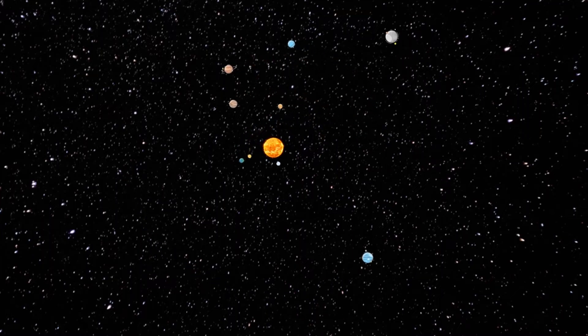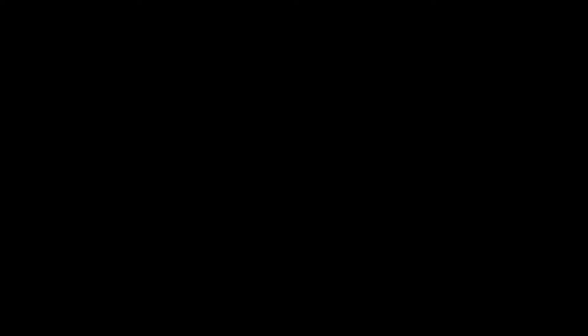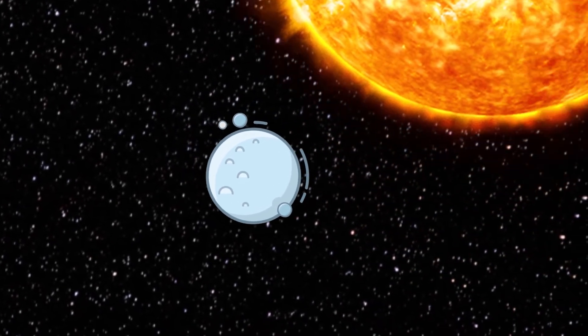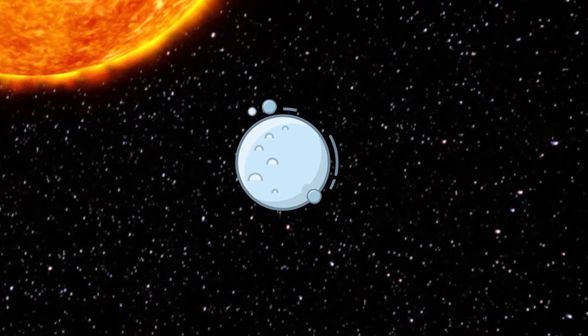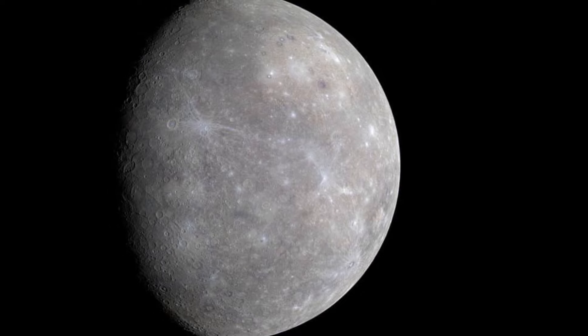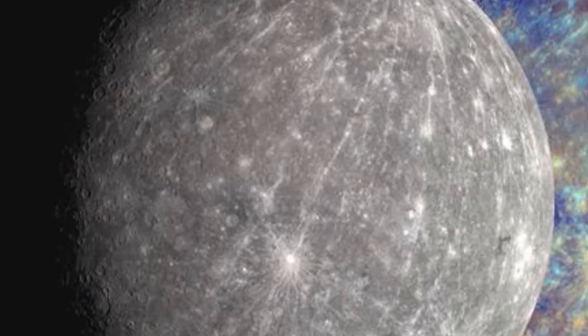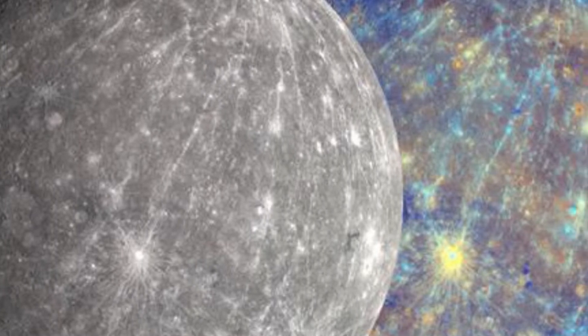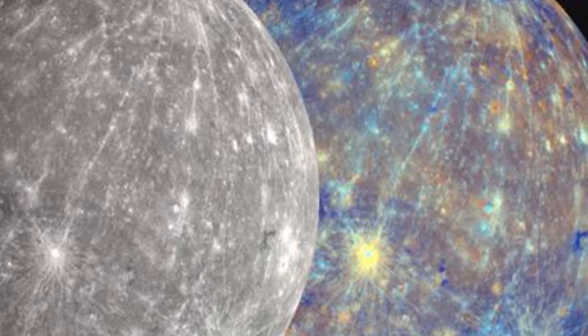The solar system, apart from its mother star, consists of eight planets and three dwarf planets, although one of them is still debated as to whether it is also a planet. The first planet in the solar system is called Mercury. This planet is the closest to the sun. Mercury is the smallest and the fastest planet in the solar system, whipping around the sun every 88 days. Mercury's interior is dominated by a large iron core whose radius is 1,800 to 1,900 km. The silicate outer shell is only 500 to 600 km thick. At least some of the core is probably molten.